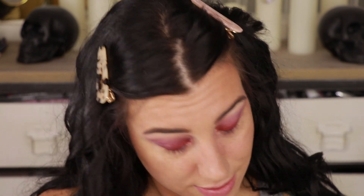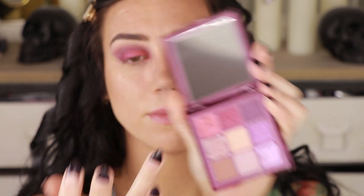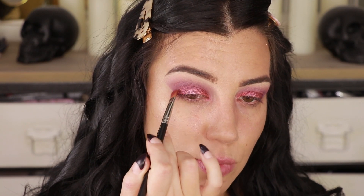I wiped away some of that fallout because there was a lot of it, and I have to say I'm really not happy with this purple. The more I try to work it to make it look better, the worse it's getting. So I'm going to leave it for now and try to make up for it in other ways. I'm going into this shimmer shade on my ring finger and popping that right in the center of the lid to add a little bit of texture, keeping it concentrated toward the lash line. I'm pretty good at just making things work.